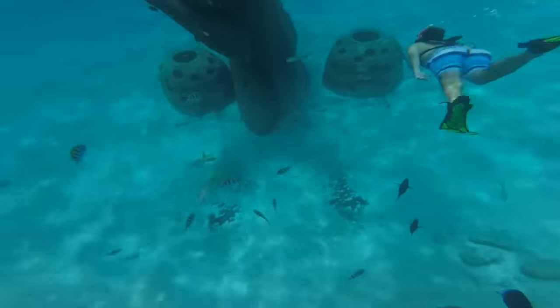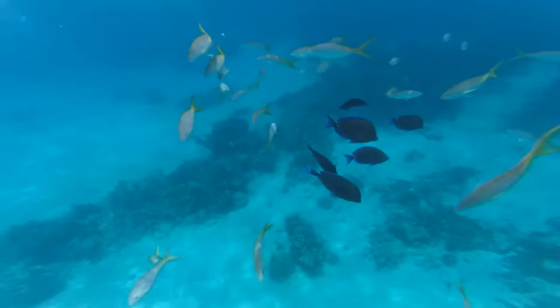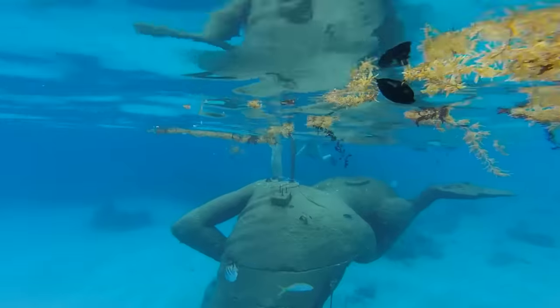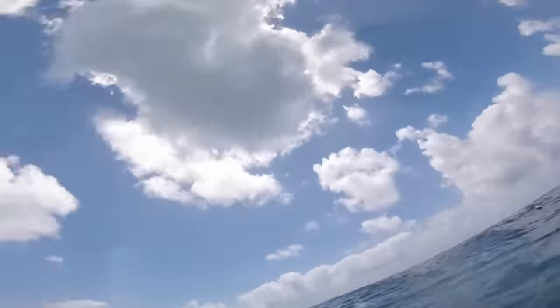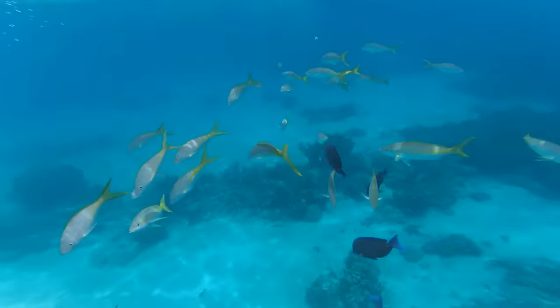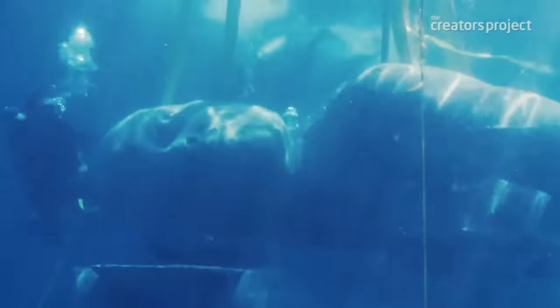At low tide, the work reflects a mirror image on the underside of the sea's surface. A solar light and flag is located on the highest point to aid marine navigation. Ocean Atlas creates an artificial reef for marine life to colonize, whilst drawing tourists away from overstressed natural reef areas. With oceans and coral reefs facing threats including overfishing, habitat loss, ocean acidification, global warming, and water pollution, the piece symbolizes the burden we are asking future generations to carry and the collective responsibility we must accept to prevent its collapse. Taylor's work is very impressive and important for the future of marine life, but that doesn't make it less terrifying.